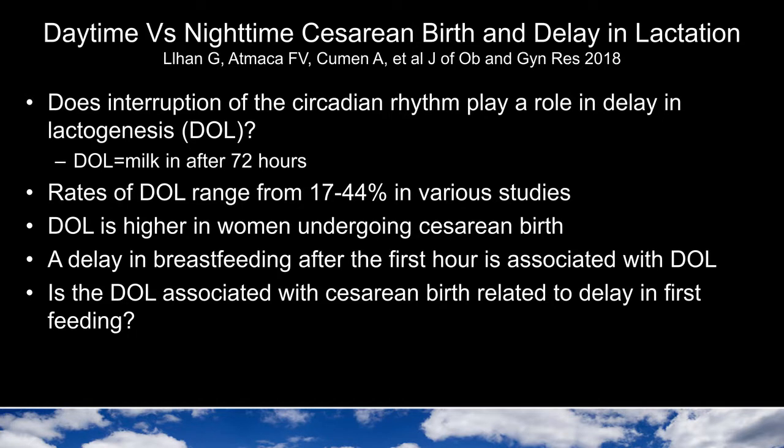The next article is entitled Daytime vs. Nighttime Cesarean Birth and Delay in Lactation. This was published this year in the Journal of OB and GYN Research by the authors Li Han, Armatka, Kuman, and others. The question in this article is whether interruption of the circadian rhythm plays a role in delay in lactation. They define a delay in lactation as the milk coming in after 72 hours, and the rate of delay ranges according to various studies from 17 to 44 percent.